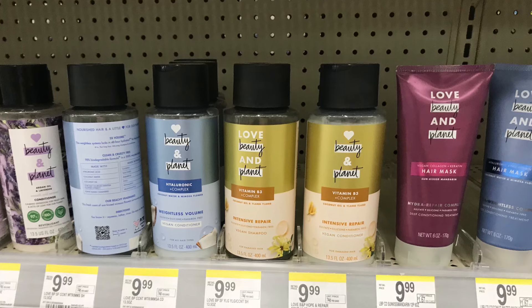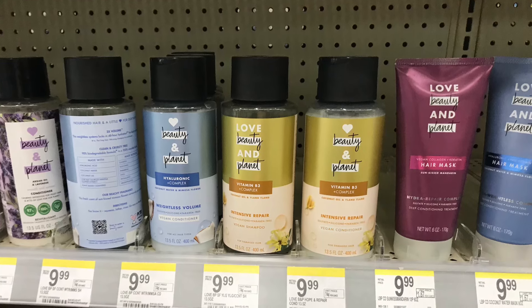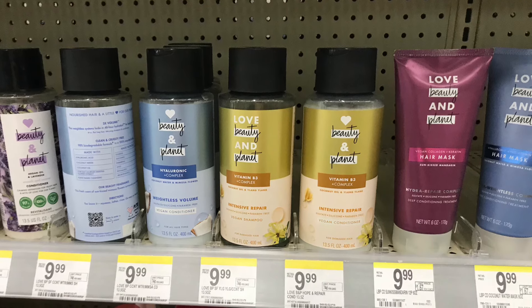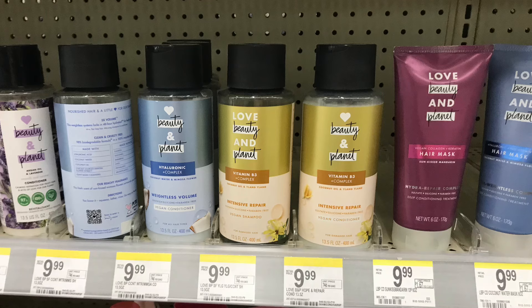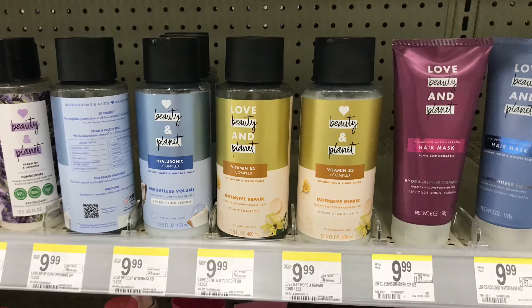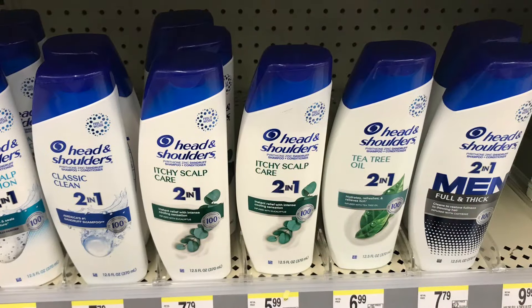We have a great deal on Love Beauty and Planet shampoo and conditioner. These are regular price at $9.99, buy one get one 50% off, so two totals $14.98. We have a $5 off two digital coupon, so you pay $9.98 at the register, then get back $6 — $3 each — making these just $1.99 each.